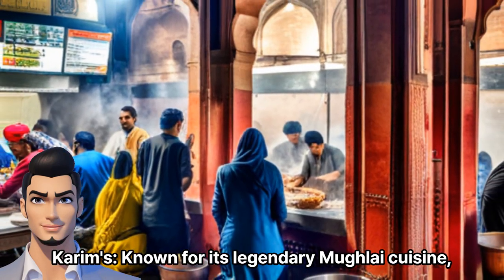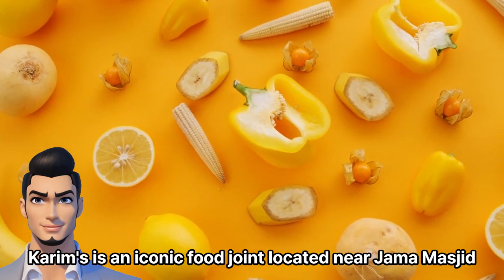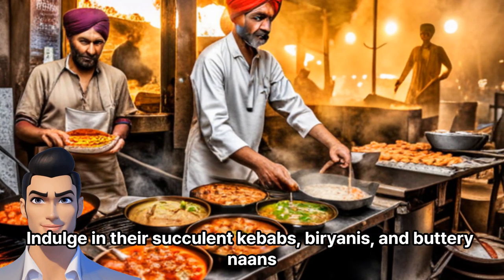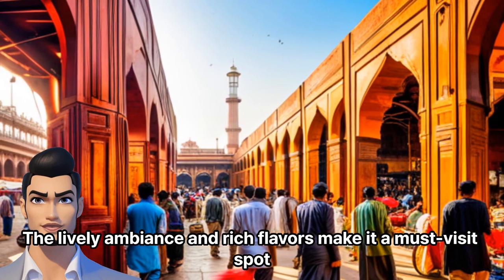Karim's, known for its legendary Mughlai cuisine, is an iconic food joint located near Jama Masjid. Indulge in their succulent kebabs, biryanis, and buttery naans. The lively ambiance and rich flavors make it a must-visit spot.